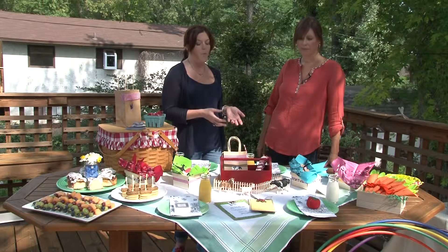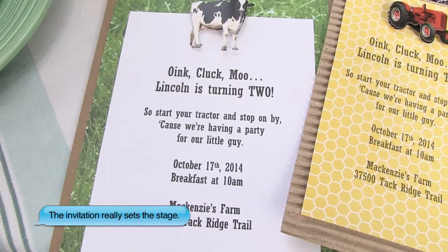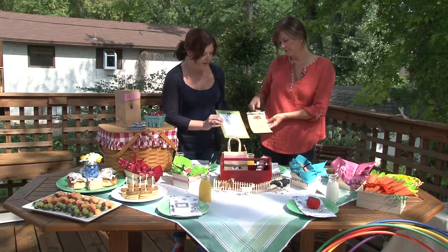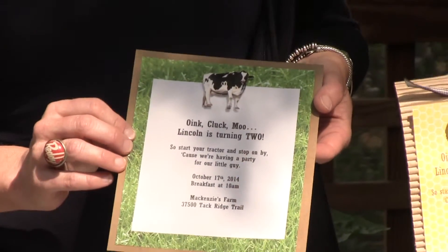One of my favorite parts of every party is the invitation because I love getting invitations to parties — so many people do email now — and it's just fun to see how cute they can be. So Peggy actually came up with these, and I think they are so clever. And they were easy, too? So easy.